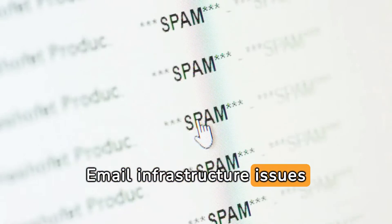Email infrastructure issues can divert emails to spam. Ensure proper server configuration, clean email lists, and pre-send testing for smooth delivery.